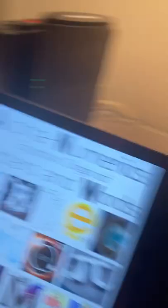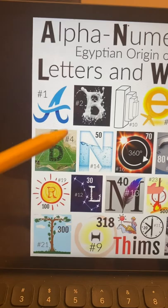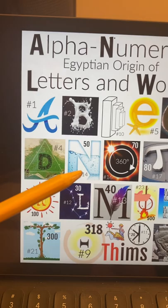Over the next two years I ended up decoding the entire alphabet just based on that. I've always known that the letter N equals 50 and it's the 14th letter, and that corresponds to the Egyptian flood god Nun and the Nile River.